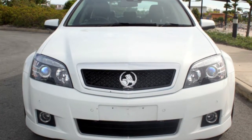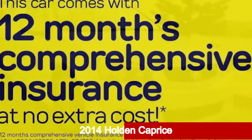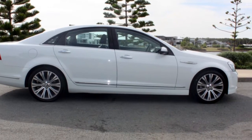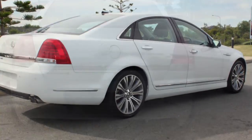Be the envy of your friends in this 2014 Holden Caprice. This Caprice has a reliable engine and a smooth shifting automatic transmission. The attractive white exterior is complemented by its stylish interior.